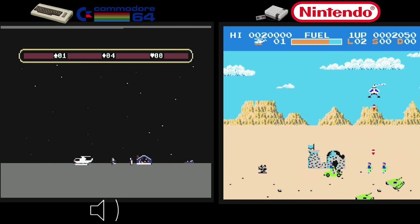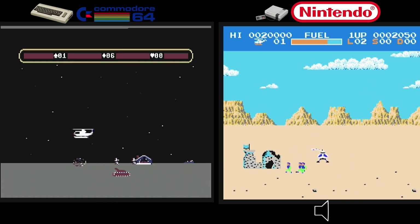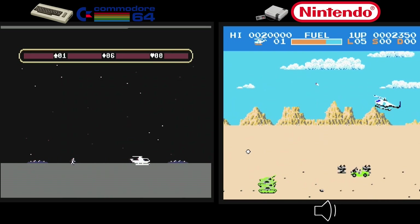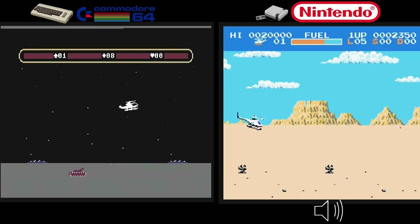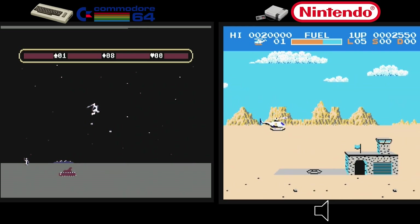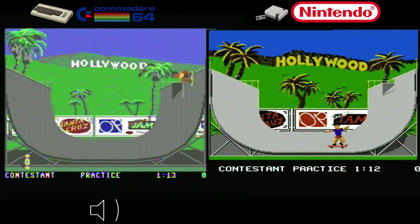The NES port of Chop Lifter arrived in 1986, long after the Commodore 64 version was released, and tried to bring the arcade excitement to the Nintendo 8-bit console. While it may not boast the same visual splendor as the arcade version, the NES adaptation was pretty good — it captured the essence of Chop Lifter and skillfully adapted the gameplay mechanics, ensuring the thrill of saving hostages and battling enemies remained intact.